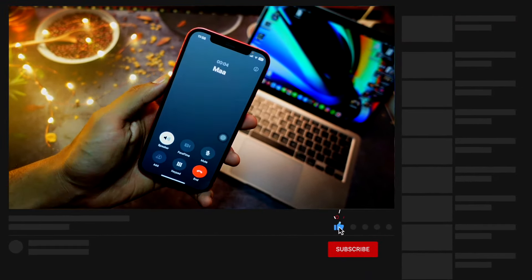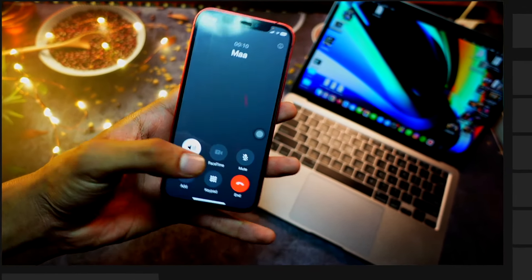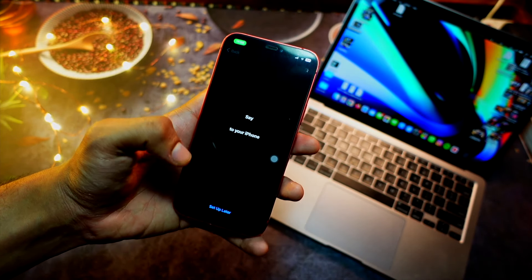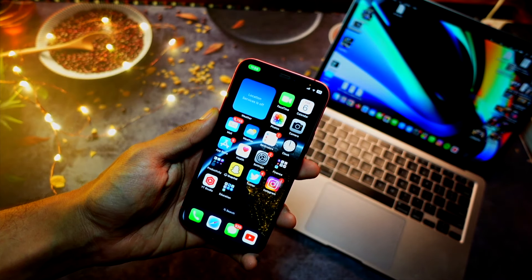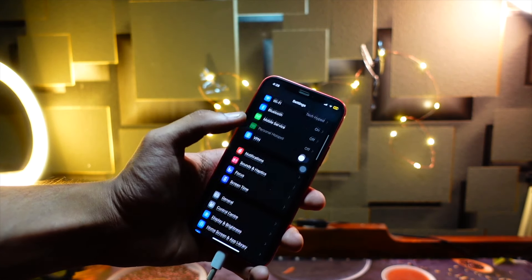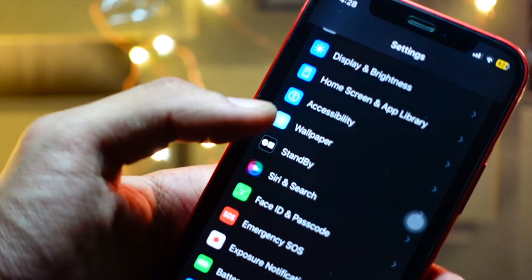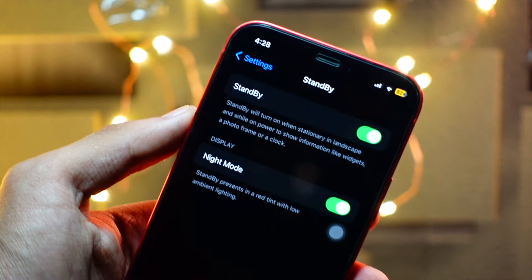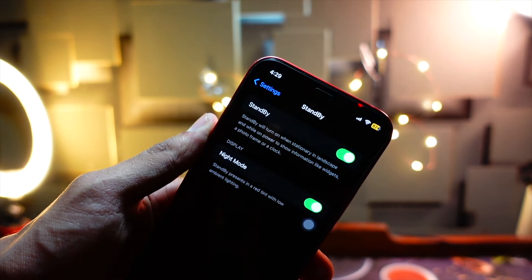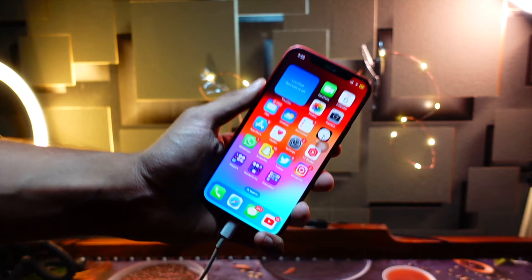There is a catch though. When you game intensively — for example games like PUBG or BGMI for 30 to 45 minutes or more — the device does get warm, noticeably warm. Because it gets warm it gets throttled and performance drops down. It does get noticeably warmer compared to iOS 16. I am not saying it will be unusable, but if you game a lot on your device, just keep in mind it will get a bit warmer than on iOS 16.